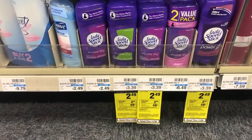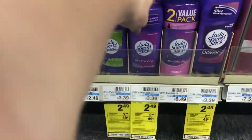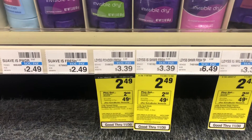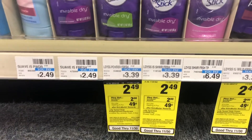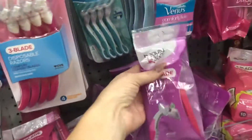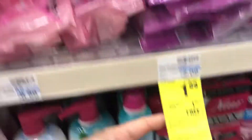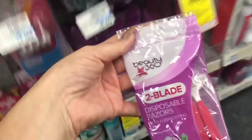For Lady Speed Stick, you can get any of these — I'm going to get Shower Fresh. They are $2.49 on sale. Buy one, get a $2 extra buck. We're going to use that 50-cent off Speed Stick coupon, which makes this another freebie. You can also get the men's. Then it's the Beauty 360 Razors, tagged buy one at $1.99, get $1.99 back in extra bucks — makes it free.